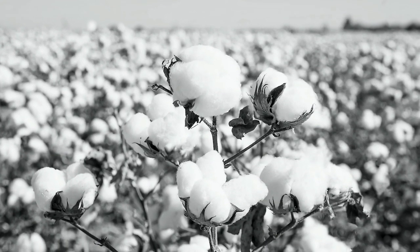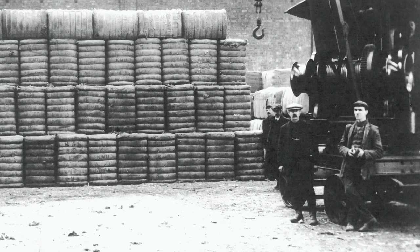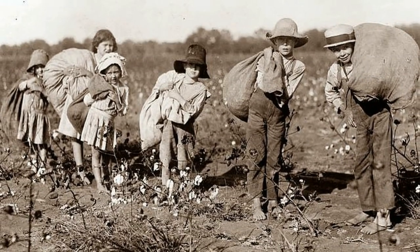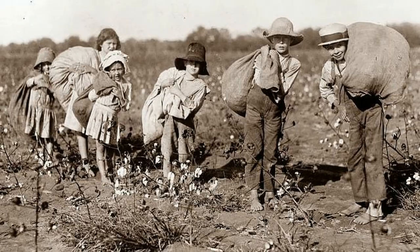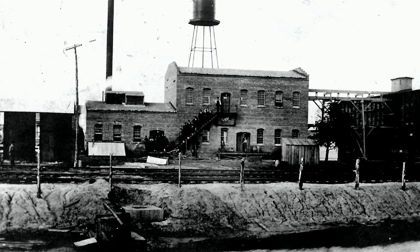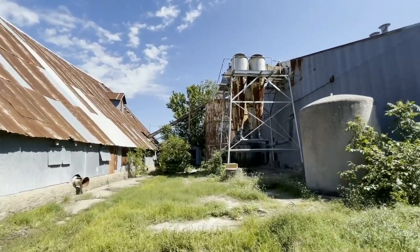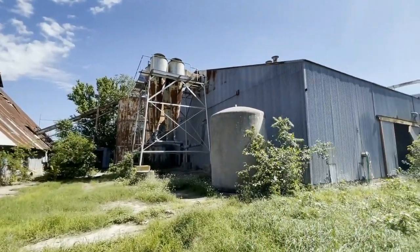In Central Texas, cotton was king. The number of everyday things made from this crop is mind-boggling. But a very specific product from cotton was the entire reason for this structure in Elgin, Texas. This is the Elgin Cotton Seed Oil Mill, and today on Expedition Texas, we're headed in to explore.